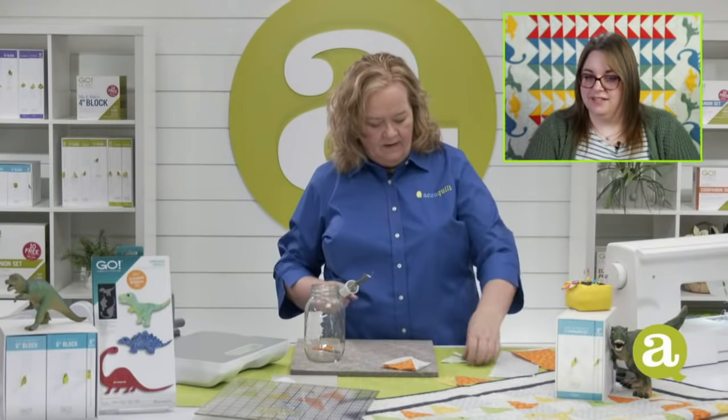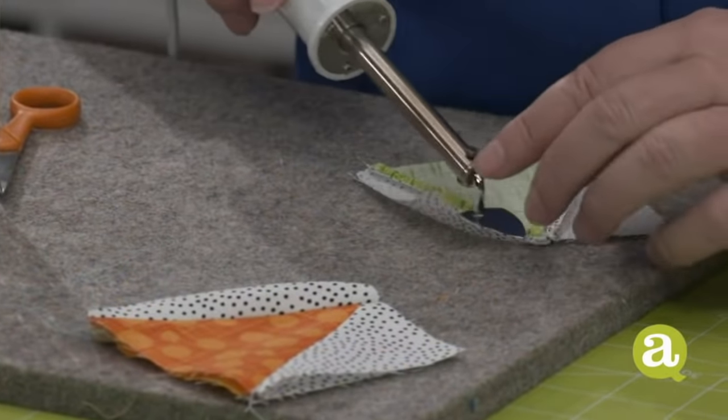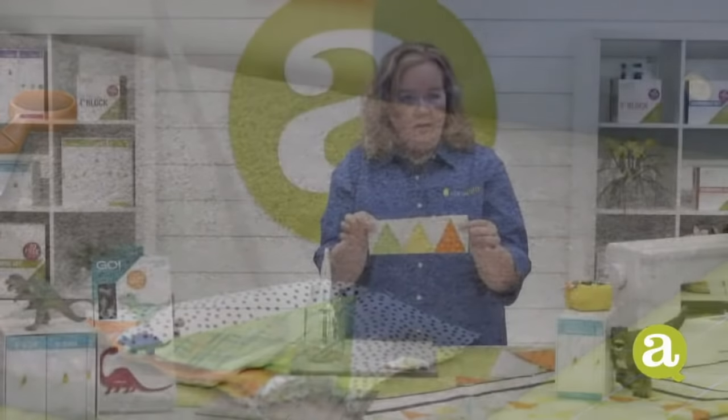Patty said she would cut sticky back vinyl and stick it to balloons for a dinosaur themed party — that would be really cute. Now I've made my little petrified forest blocks — look how cute they are. When you sew them together, this is what it's going to look like.